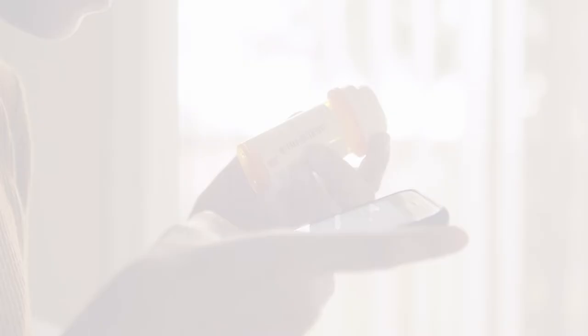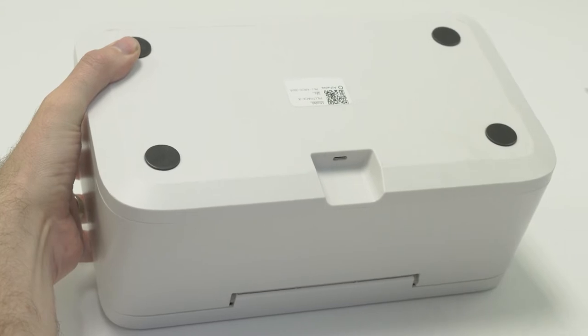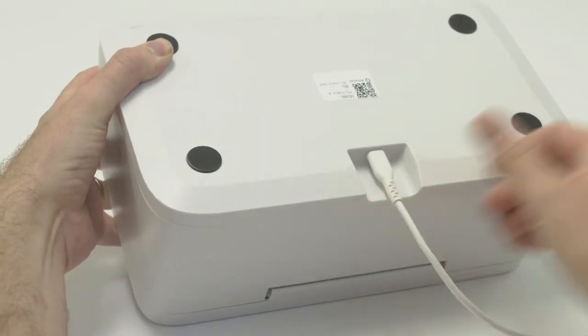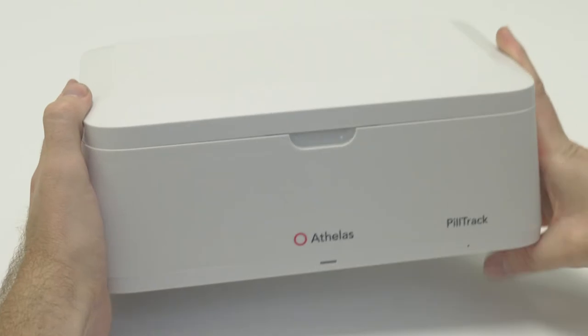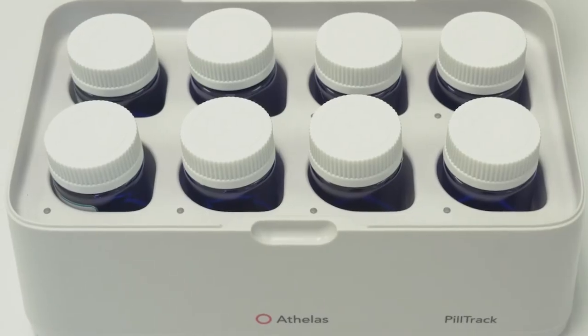Begin by plugging in the USB power cable to the back of PillTrack. Make sure to do this in an area of your house with decent cell phone reception. PillTrack uses a cellular internet connection, so there is no need to connect it to your home Wi-Fi network.